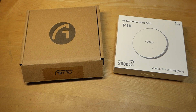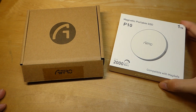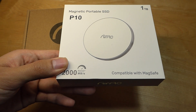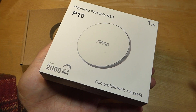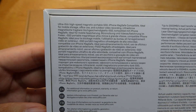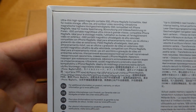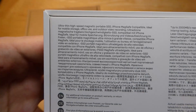A few years later, thankfully SSDs have become a lot more popular, along with flash storage solutions. Today we're taking a quick look at a model from Arifo called the P10, and similarly this is a 1TB drive, but now it's extremely slim and lightweight since it uses SSD with no moving parts. It's still designed to be compatible with modern iPhones in addition to laptops and tablets using USB Type-C, making it great for backing up files.